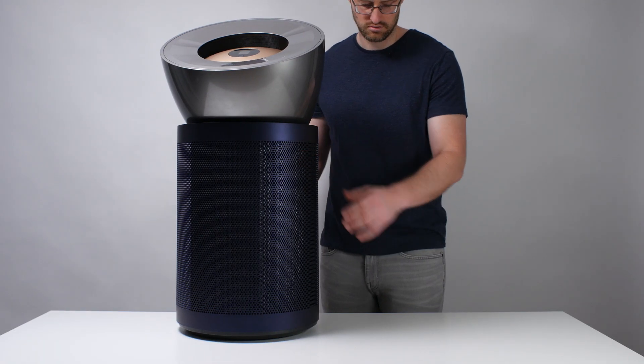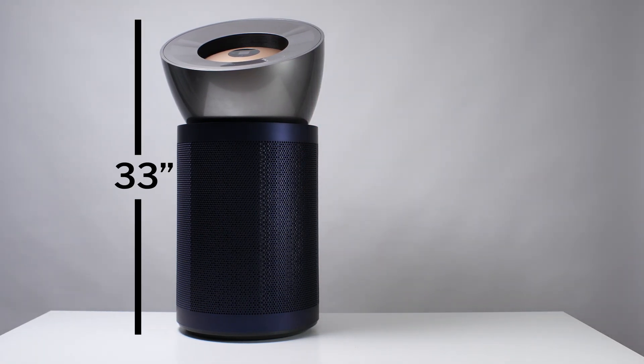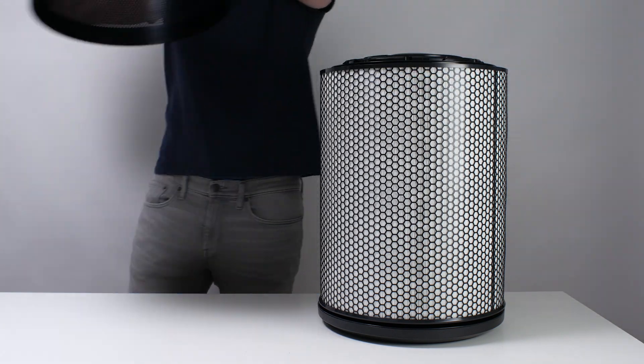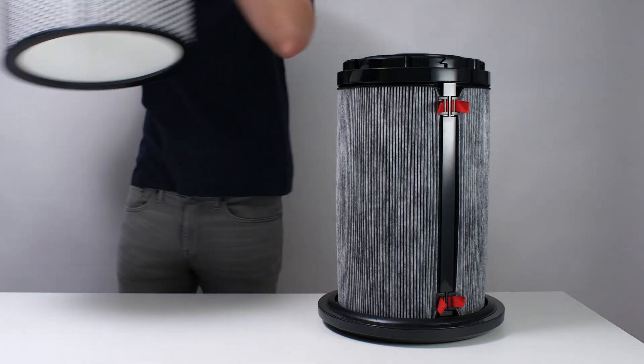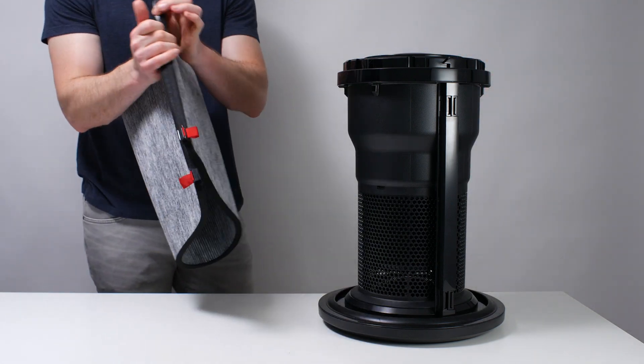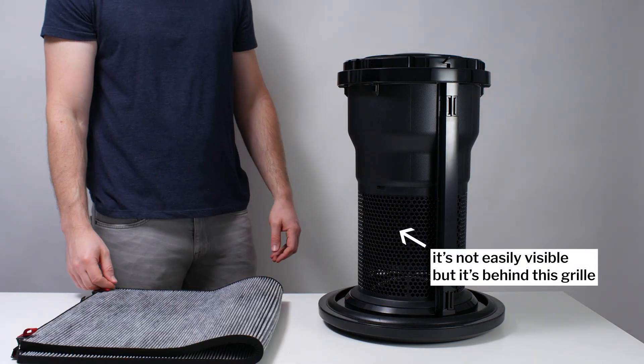Moving on to general specifications for this model, this unit is about 33 inches tall. It has a base diameter of about 14.5 inches, and it weighs just under 25 pounds. This unit does have a HEPA particle filter and what looks like a fibrous carbon filter. All Big & Quiet models, including the BP-03, have a selective catalytic oxidation filter, which traps and destroys formaldehyde.